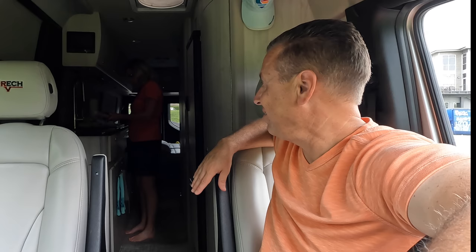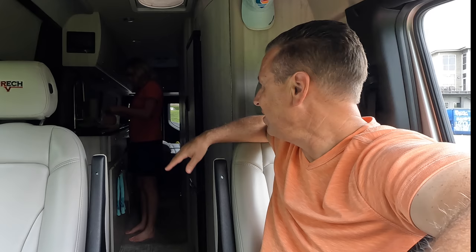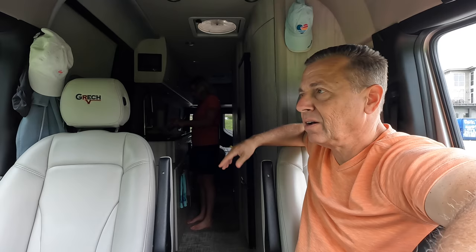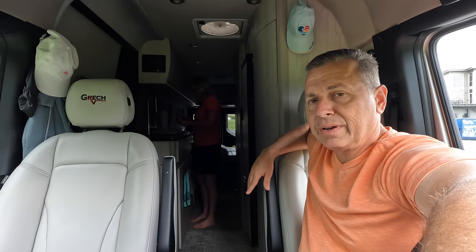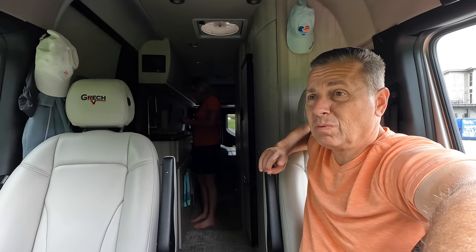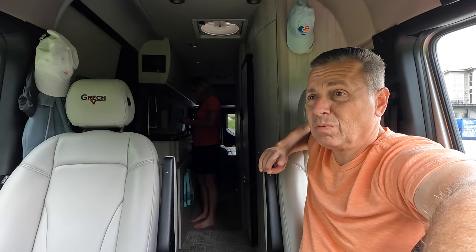It's really nice to have your RV as your touring vehicle — everything all in one. You always have your bathroom with you, something to eat, and if you spill something you can change clothes or take a shower without driving back to the resort. We're going to the Grand Ole Opry tonight and trying to decide if there's anything else we have time to do before that.